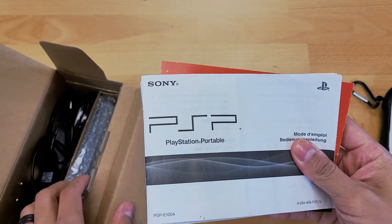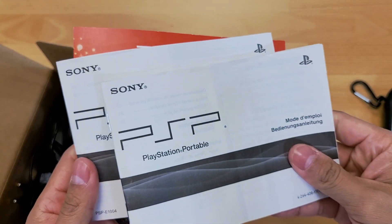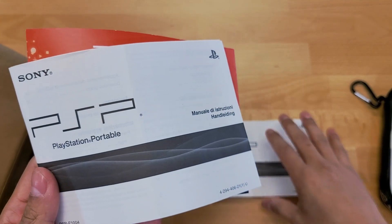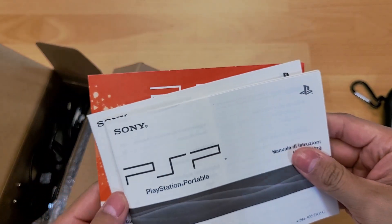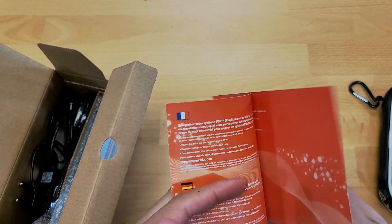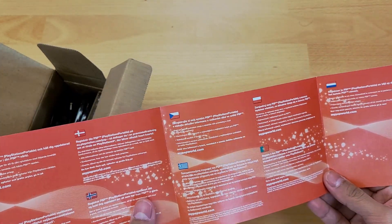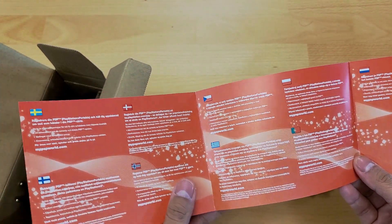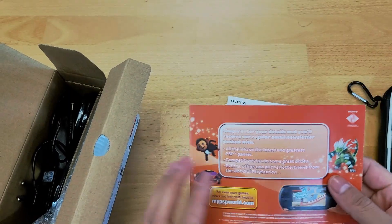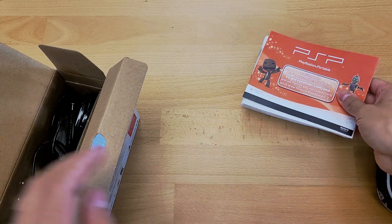There we go — got the original manuals, all in German. Now this PSP is very special because it was only for European markets. It was never really released in the US, so it's a very unique PSP.